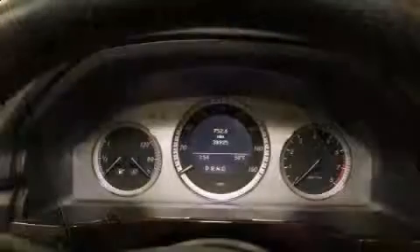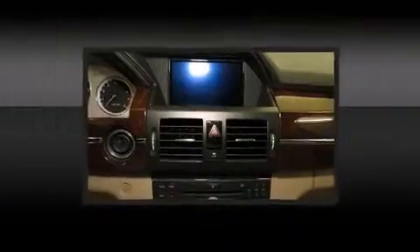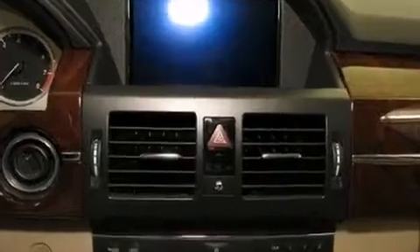Mercedes-Benz ensures the safety and security of its passengers with equipment such as dual front impact airbags, head curtain airbags, traction control, brake assist, anti-whiplash front head restraint, a panic alarm, and four-wheel disc brakes with ABS.